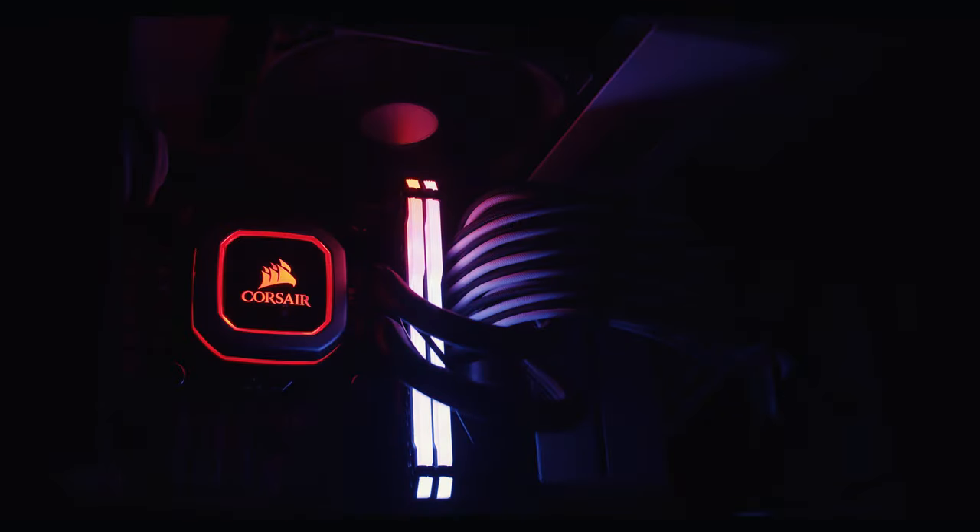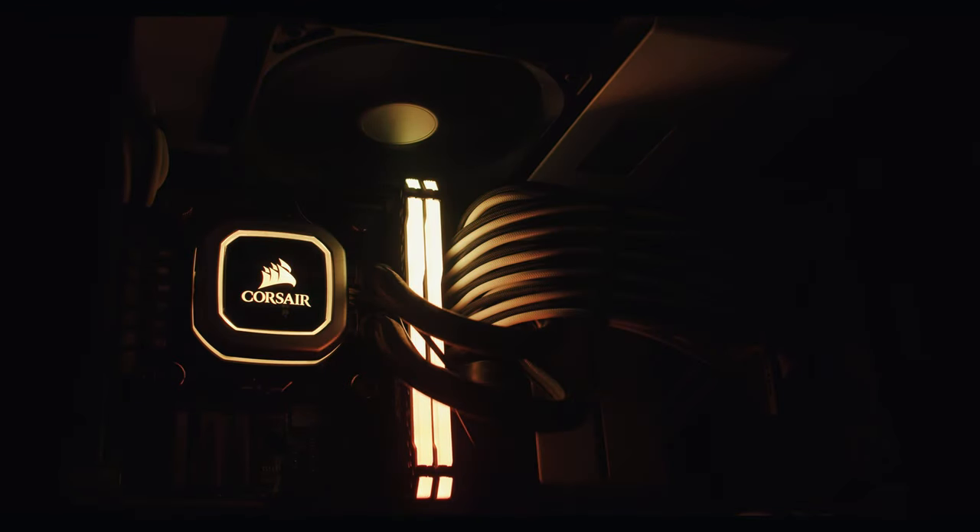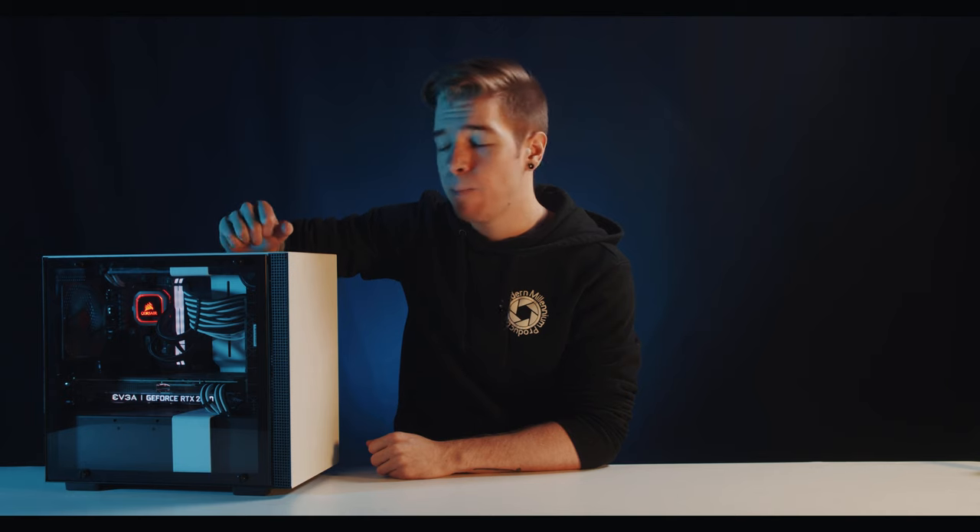Those aren't the only two pieces of important hardware that comes with this rig. Included is also 32 gigs of Corsair DDR4 RAM attached to a tiny ITX motherboard, all of it housed in a compact NZXT case with a tempered glass panel and a sleek matte white finish.